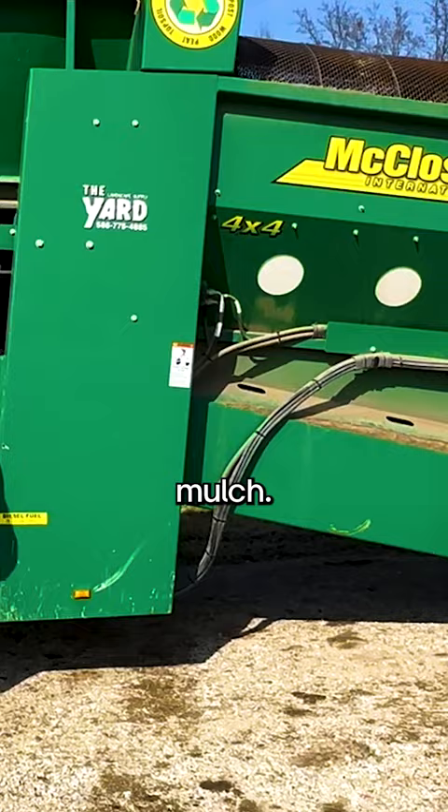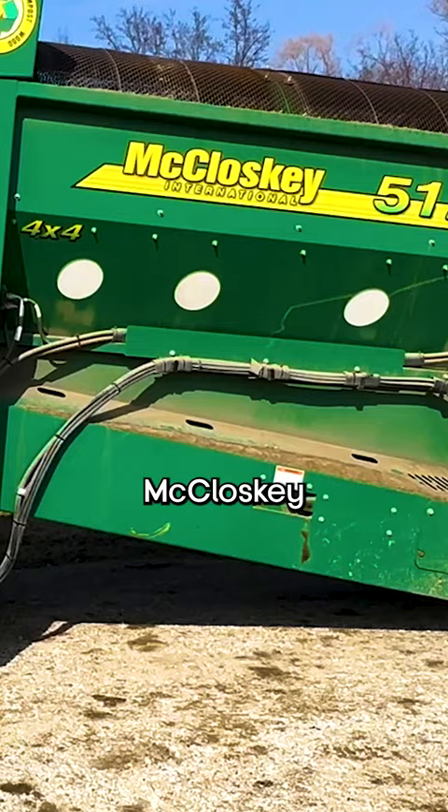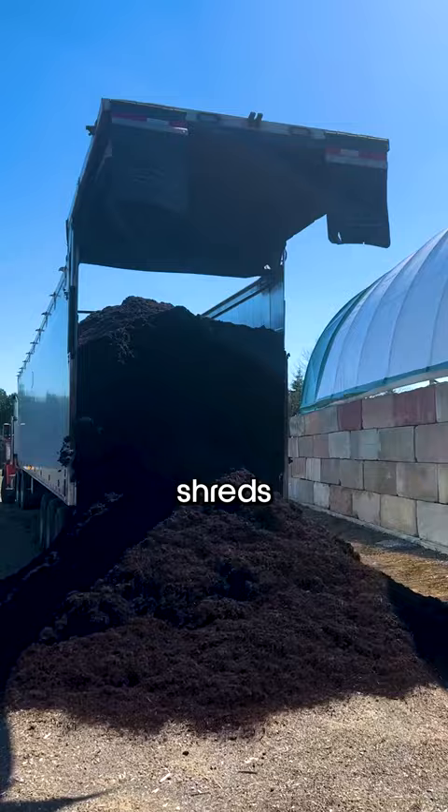And to do that, we use this — it's a McCloskey 512. What it does is it screens through all the garbage like rocks and other organic stuff, and it shreds everything else down into nice soft mulch, which we then use for flower beds all around the Detroit area. You can absolutely buy mulch yourself, we could buy mulch ourselves, but it makes a lot more sense to just recycle yard waste instead.